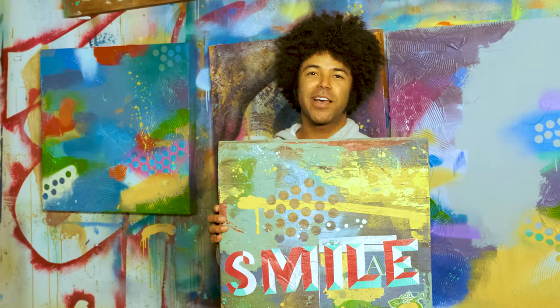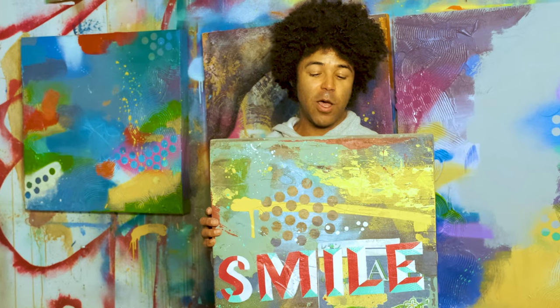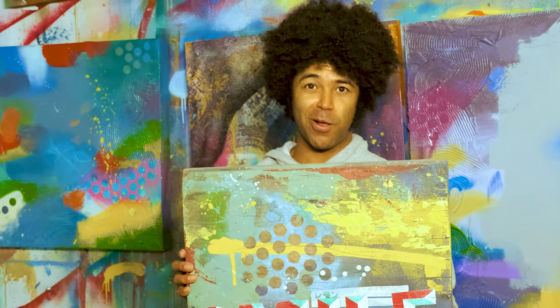Every time that I look at it, the colors help me remind myself how I felt when I made that painting, and I hope that I can make someone else smile through art.